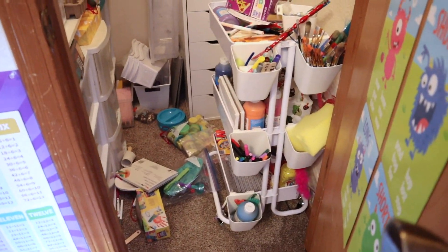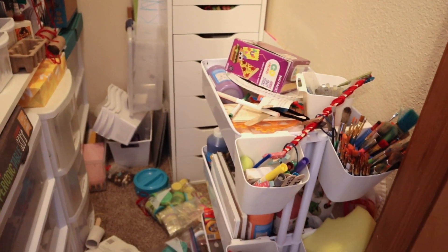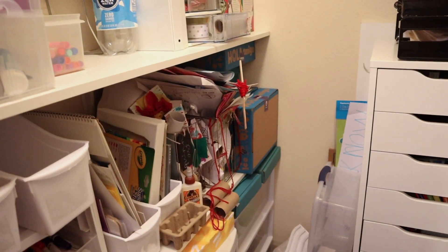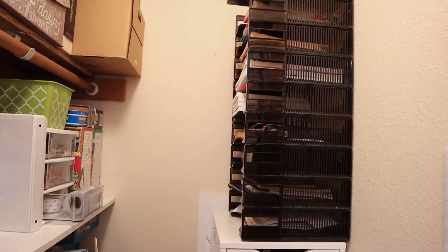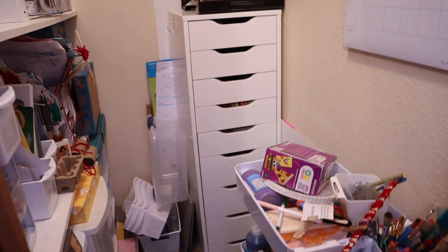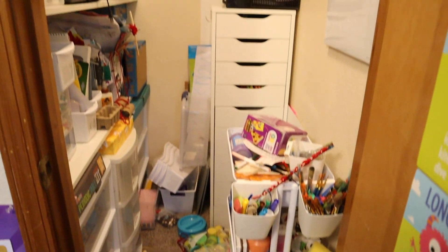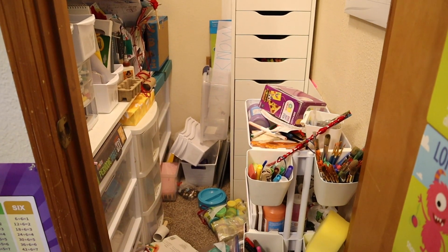I forgot to show you the closet initially. This is kind of what it's looking like now. It honestly isn't that bad because the only thing the girls touch in here is this art cart, and that's like the stuff on the ground there. Everything else has actually stayed pretty organized. If you want to see details of what is all in here, I will link that video with more of a drawer-by-drawer breakdown. We're just going to tidy this up and correct anything out of place. It's so tiny and crowded in this closet that I can't really get a good camera angle.